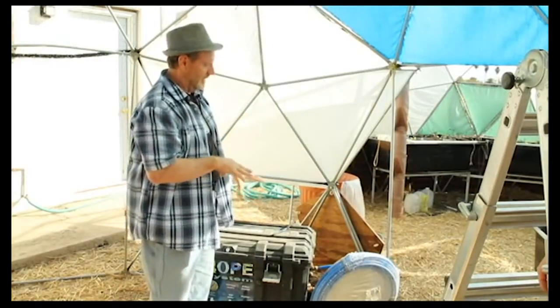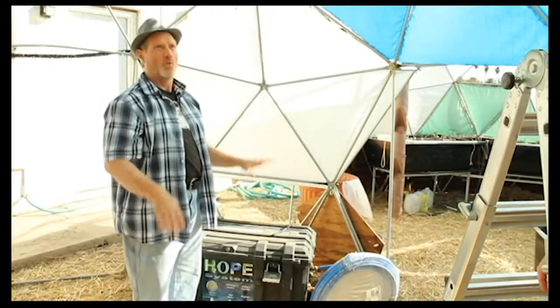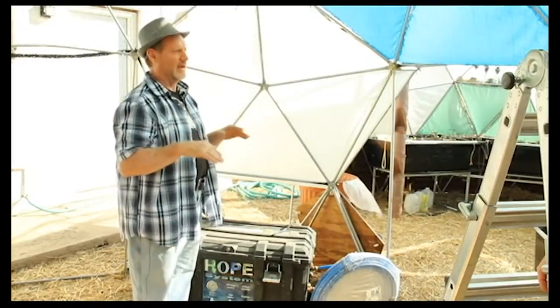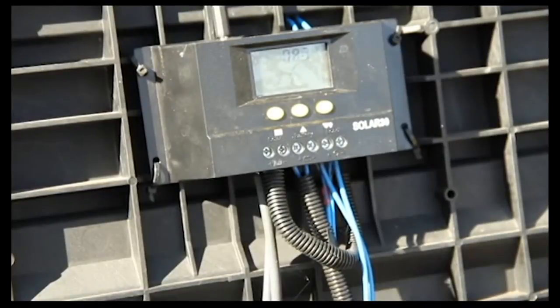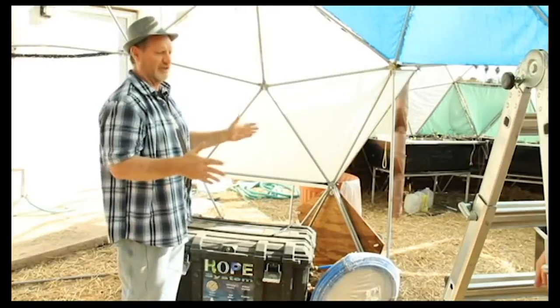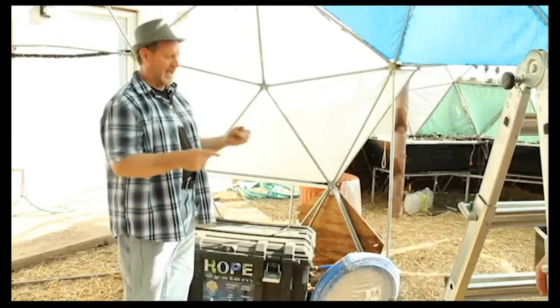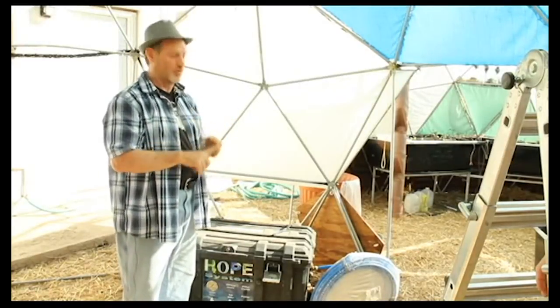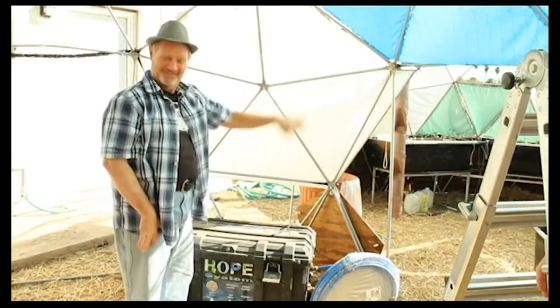They unplugged the system to hook up the plumbing to the sink. They ran it for months, and even during three or four days of no sun, the batteries had enough power to run the entire system. The goal with the HOPE system is that if they take the domes down and put everything on a trailer, they show up somewhere with food, purified water, pressurized water, and power.